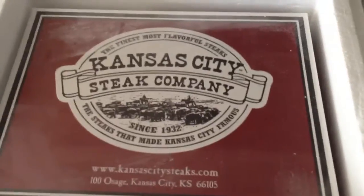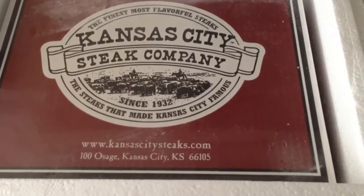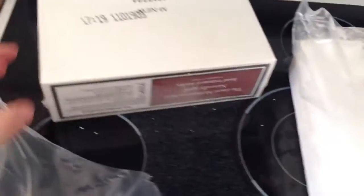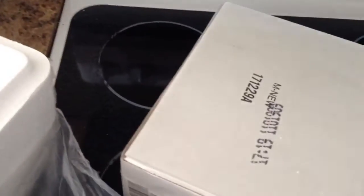It says 'The finest, most flavorful steaks — Kansas City Steak Company since 1932.' That's quite a while. The steaks have made Kansas City famous — kansascitysteaks.com, 100 Osawatomie, Kansas City, Kansas 66105. I'm going to dump this thing out. With Omaha, if I ordered the same steak quantity I would get a bunch of smaller boxes, so there's more cardboard to dispose of. From that perspective, Kansas City Steaks seems more environmentally conscious.